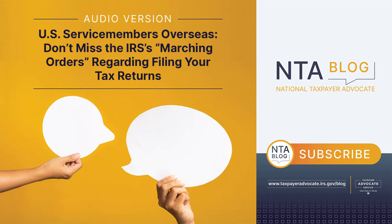When to file: If you are a U.S. citizen or resident, and on the regular due date of your return you are on military or naval service outside the United States and Puerto Rico, you are allowed an automatic two-month extension of time to file your income tax return and pay income tax. This means that if your return is normally due on April 15, 2024, you are allowed until June 17, 2024 — since June 15 is a Saturday — to file. To take advantage of the automatic two-month extension, you must attach a statement to your return explaining that this situation applies to you. Note that you still must pay interest on any tax not paid by the regular due date of your return even if you qualify for the extension.